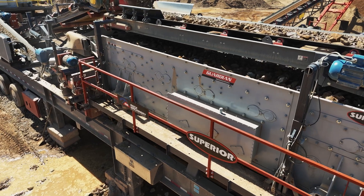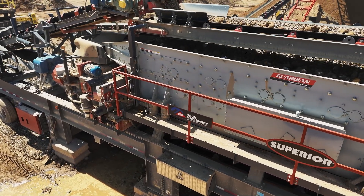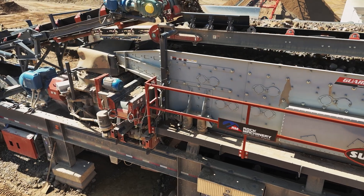One thing that we like — we have a lot of new miners in the crew. If they are a little bit skeptical of starting the plant themselves, there is an automatic startup where the Vantage system does everything for you.